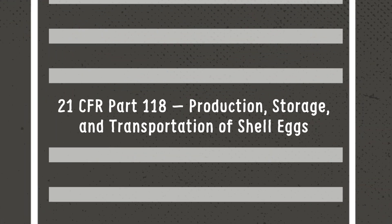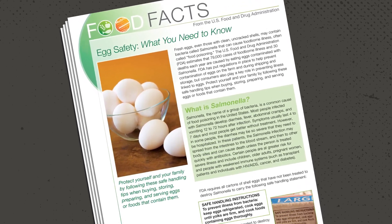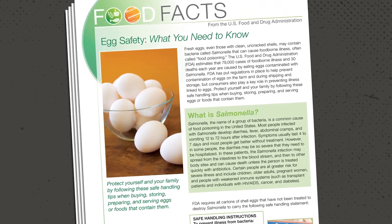Egg farmers ensure safety by complying with the egg safety rule on the production, storage, and transportation of shell eggs, Food and Drug Administration guidelines, and other safety and quality assurance programs for egg production.